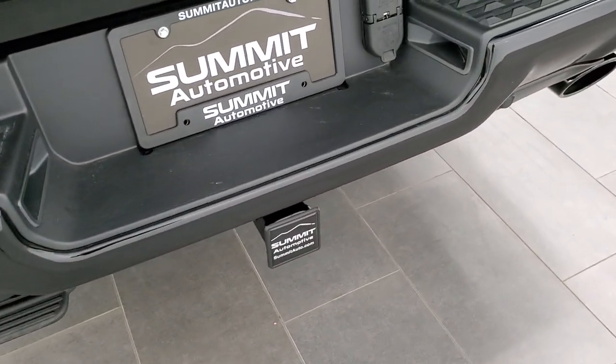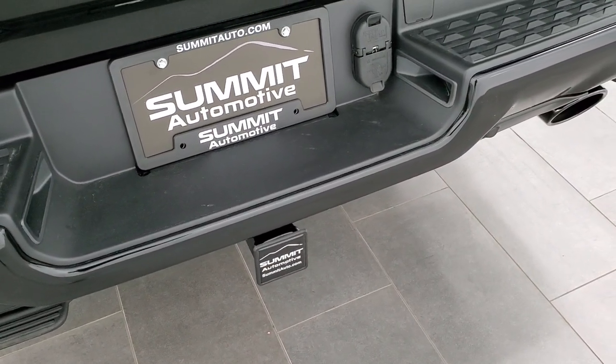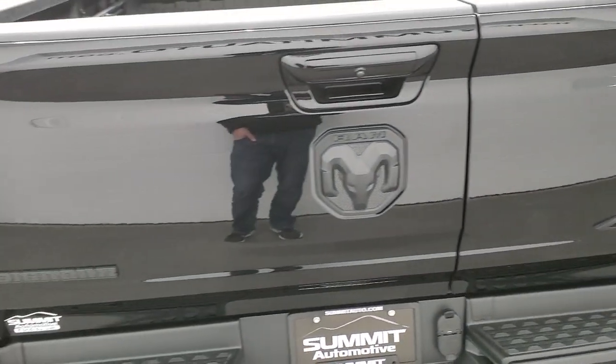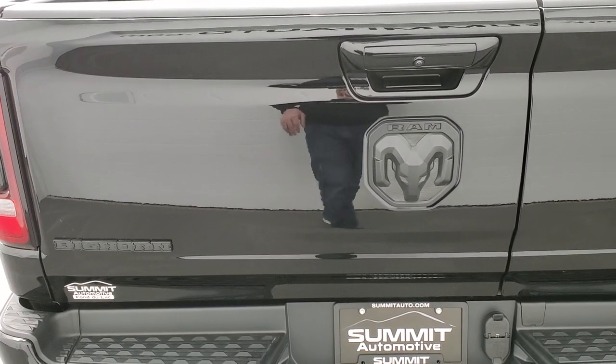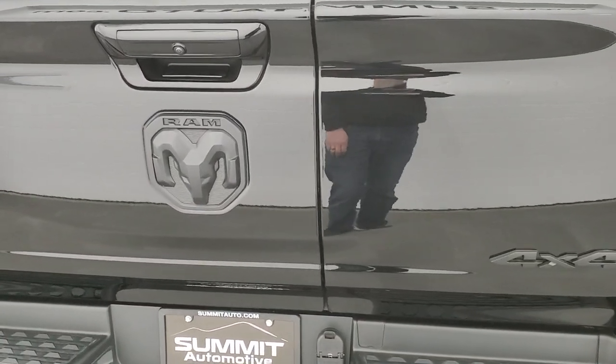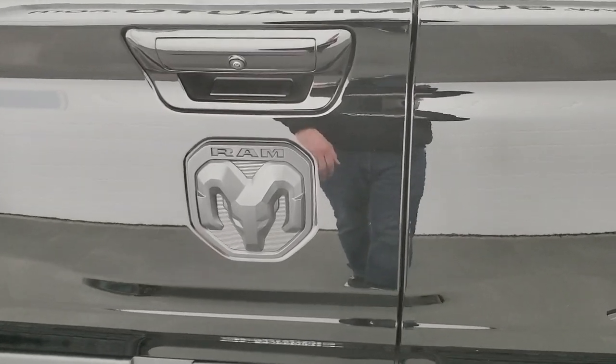You also have the towing package, which includes receiver hitch, 4-pin and 7-pin wiring. The multi-function tailgate is a pretty interesting piece. I want to point out that you get the Bighorn, Ram, and 4x4 logos blacked out as well.